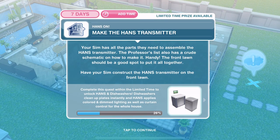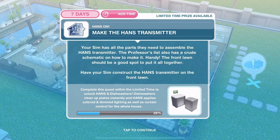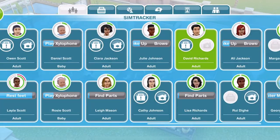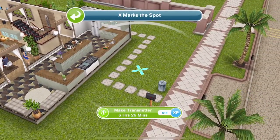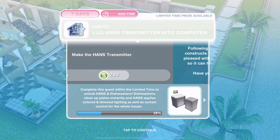Now make the Hands transmitter. Your Sim has all the parts needed to assemble the Hands transmitter. The Professor's list also has a crude schematic on how to make it — handy. The front lawn should be a good spot to put it all together. Have your Sim construct the Hands transmitter on the front lawn. Click on the front lawn — make the transmitter is 6 hours and 26 minutes. That's completed — we've made the Hands transmitter.